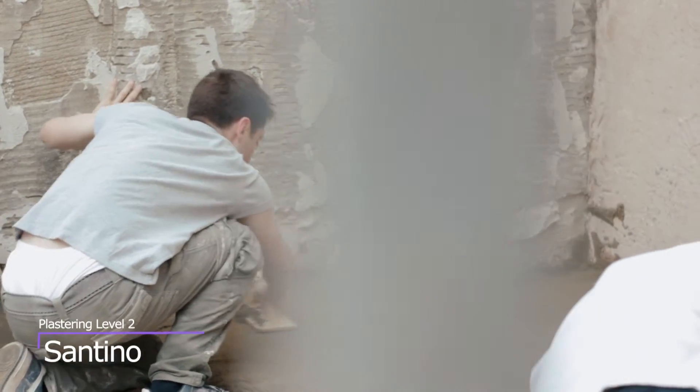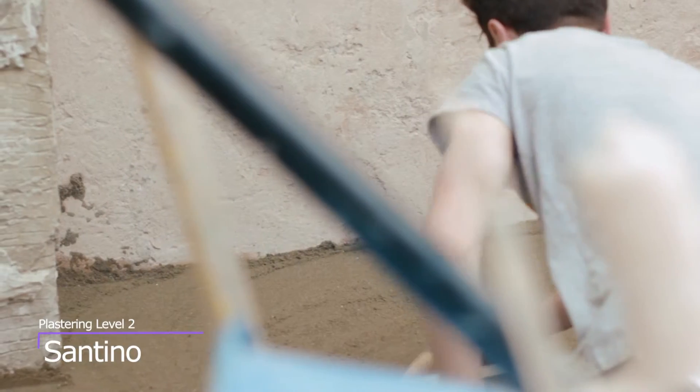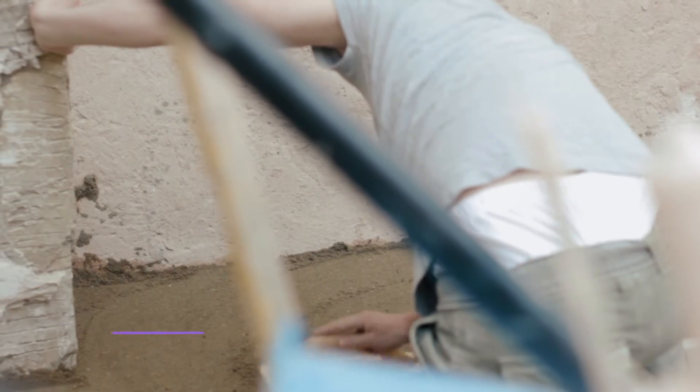Floor screeding, leathering out floor, skimming ceilings, bonding out walls and then skimming them so it's ready for painting and decorating.